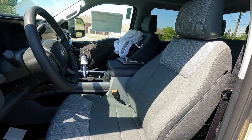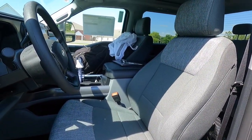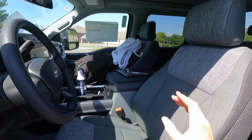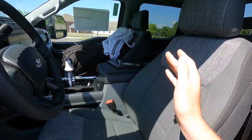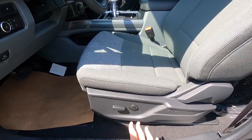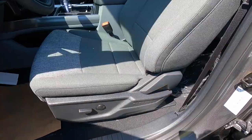With the XLT you get cloth seats — these are called medium dark slate cloth seats. This particular one has been optioned with the $300 seats console seat configuration, giving you a seat, a center console, and the other seat. Otherwise this would be a bench seat with no center console. I believe it's worth every single penny. It's like a six-way power seat — you get two-way lumbar, up, down, forward, and backward — but you do get a manual recline.